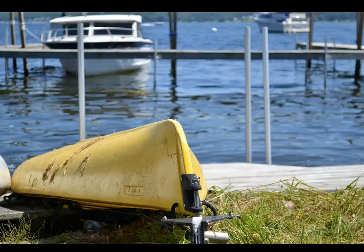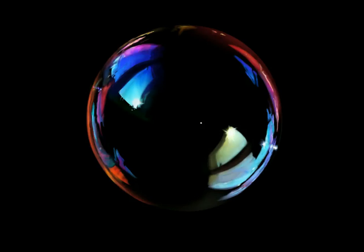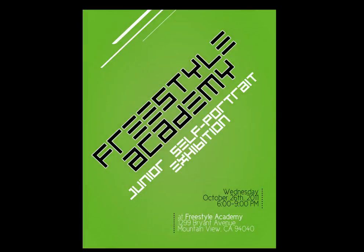Through Freestyle Academy, I gained a lot of experience in digital art. For example, I painted this bubble in Photoshop as an exercise in photorealism. And I was commissioned by Freestyle's design teacher to create this poster in Adobe Illustrator for the 2011 Junior Exhibition.